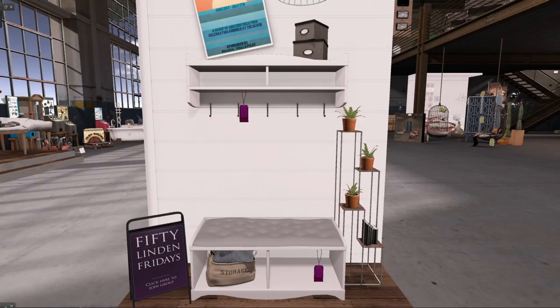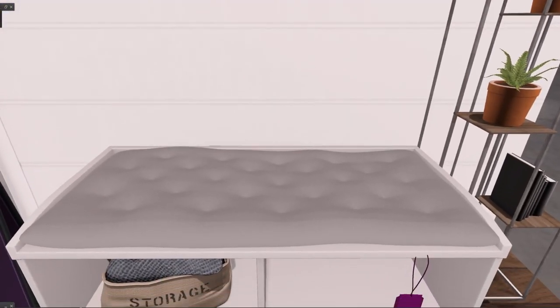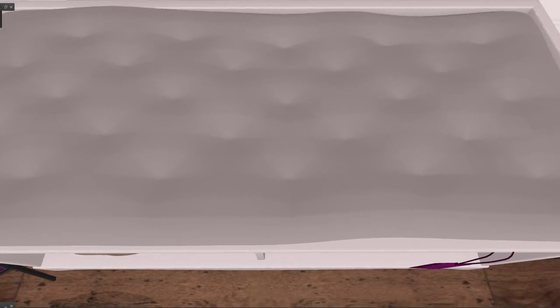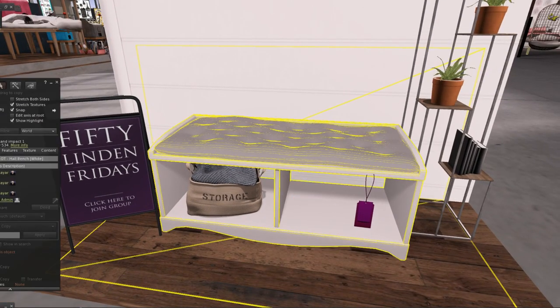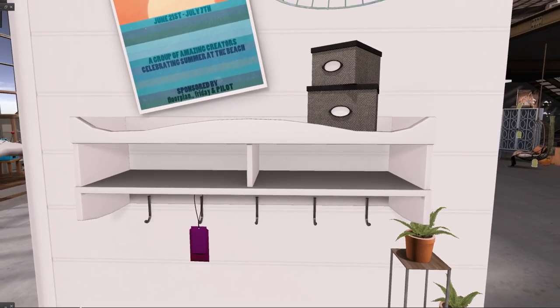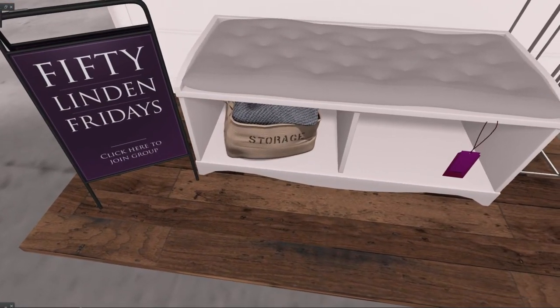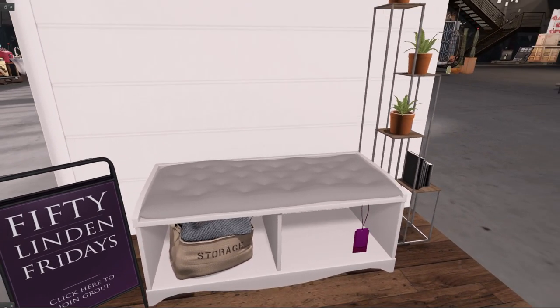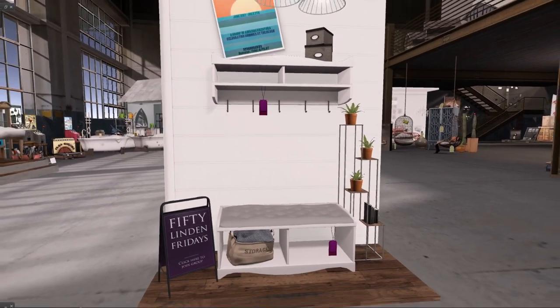We're at Pilot and they have two things: a hall bench and a shelf. Don't be fooled by the decor she puts on it — the little storage thing is not for sale, it's just the bench by itself and the shelf. 50 Lindens, one land impact each.